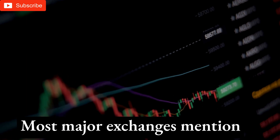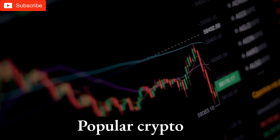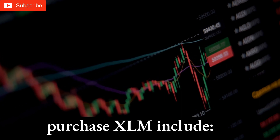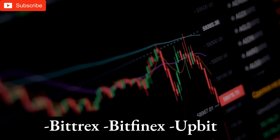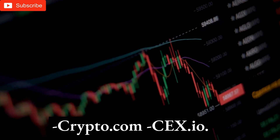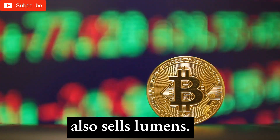Stellar Lumens — where to buy? Most major exchanges list XLM as a cryptocurrency you can purchase. Popular crypto exchanges where you can purchase XLM include Coinbase, Kraken, Binance, Bittrex, Bitfinex, Huobi, Crypto.com, and CEX.IO. Stellar's Stellar X platform also sells Lumens.